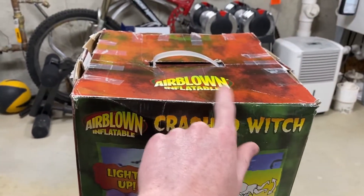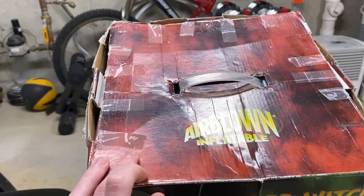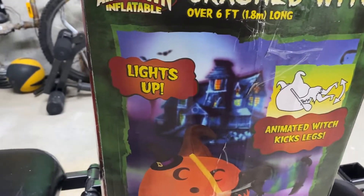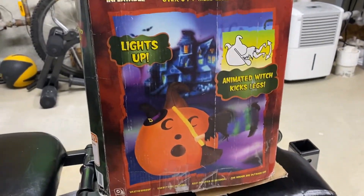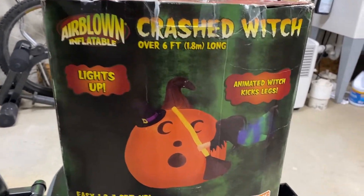There's the top of the box — it has a very cool smoky kind of background. The front of the box has green, the sides have red, and the top has red. Behind the image of the inflatable, there's like a haunted mansion and some bats and stuff — it looks awesome. Here's the side; the other side is the same but I can't show it. Then here's the back of the box — same image, animated witch kicks legs, same one-two-three setup: zip up the air balloon, plug in. That's what it includes — 2006 Jemmy Industries.